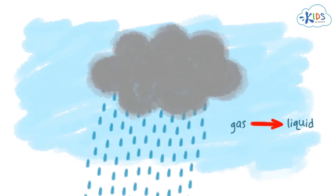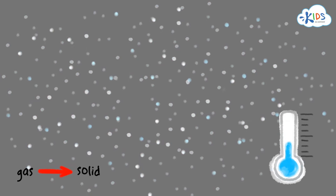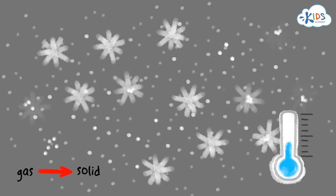And if it's winter outside, then it snows. When it's too cold, water vapor quickly turns into small crystals that stick together and form snowflakes.